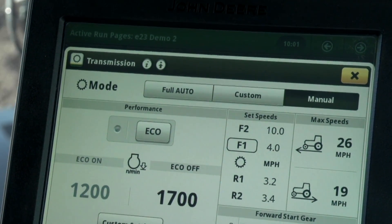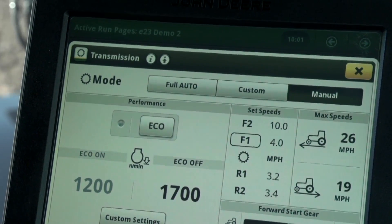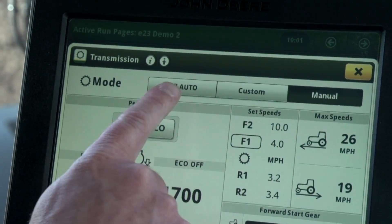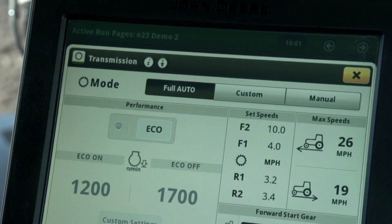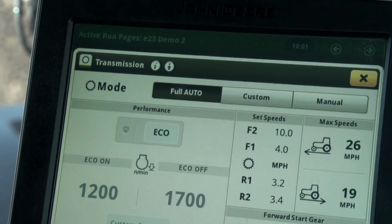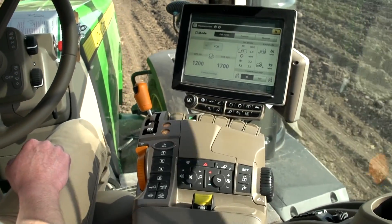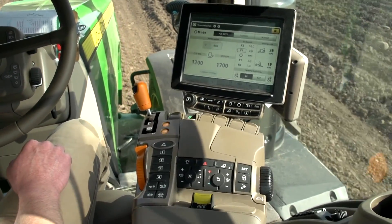Efficiency Manager however does all of this automatically, making efficient operation of the tractor a lot easier for operators while maintaining performance. Operating at a reduced engine speed may require a slight change of mindset, but it's worth it to maintain the same level of productivity as efficiently as possible.